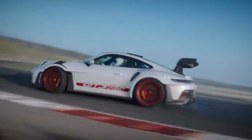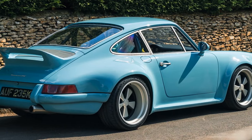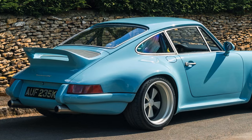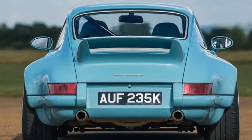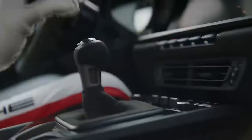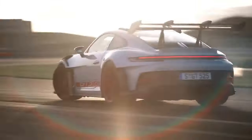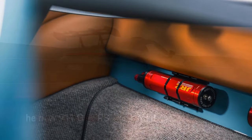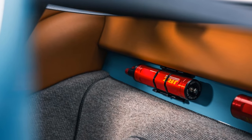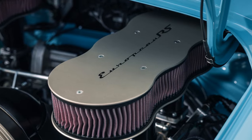The 18-inch wheels, inspired by the classic Fuchs Alloys iconic to 911s of the era, are custom-made by Fisk FFR using aircraft-grade aluminum alloy. Finished in matte nickel and black, they come fitted with Michelin Pilot Sport 4S tires — 245/40 in the front and 265/35 at the rear — with Michelin Cup 2 tires available as an option. Braking power is provided by vented and cross-drilled discs with six-piston calipers up front and four-piston units at the rear. Carbon ceramic brakes are available as an optional upgrade, reducing unsprung weight by 38 pounds.